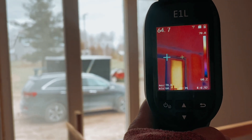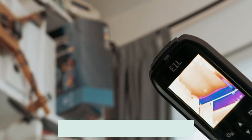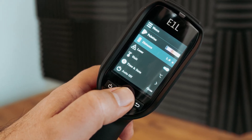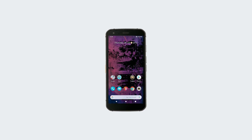Still looking for the perfect thermal camera to suit your needs? Keep watching because we have more lined up for you. If this is your first time visiting our channel, be sure to subscribe and hit the bell icon to receive notifications. Number 3: CAT S62 Pro — our pick for best smartphone thermal camera.